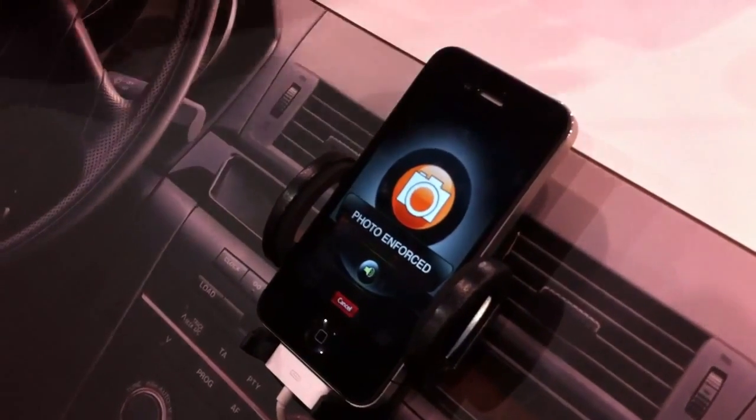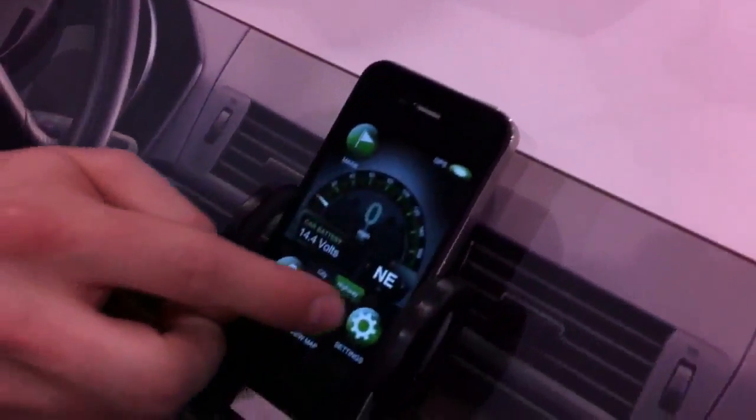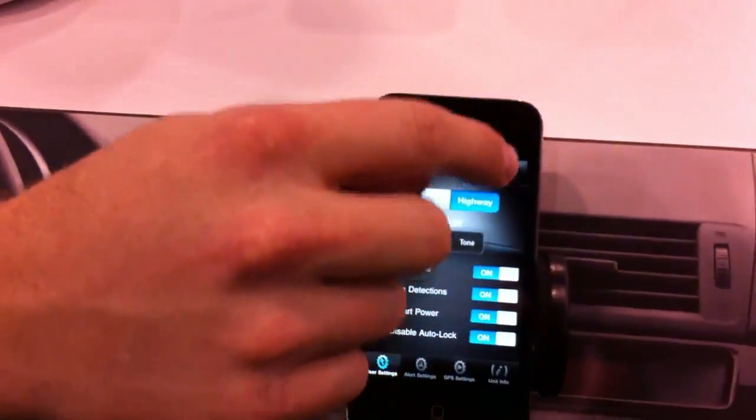A radar detector that uses Bluetooth to communicate with your iPhone, so all of your radar alerts come through here, they're displayed on the iPhone, you do all your settings through the iPhone. So you turn something on here, it gives you the feedback there, and all the audio goes through the detector.